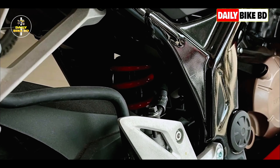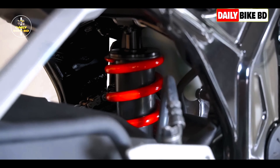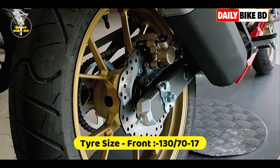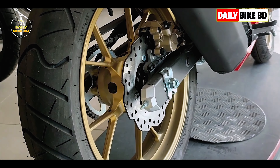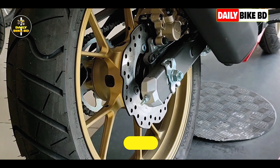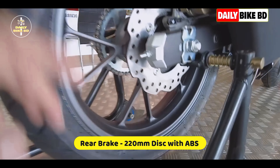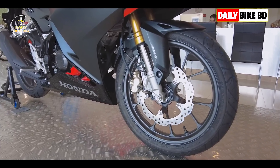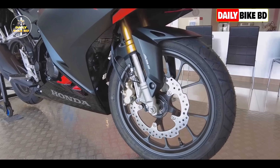In the back of the bike, the suspension is a swing arm. The rear tire is built with an alloy wheel and tubeless tire. The braking system is built with a 220mm disc brake. This bike also features a dual-channel ABS braking system.